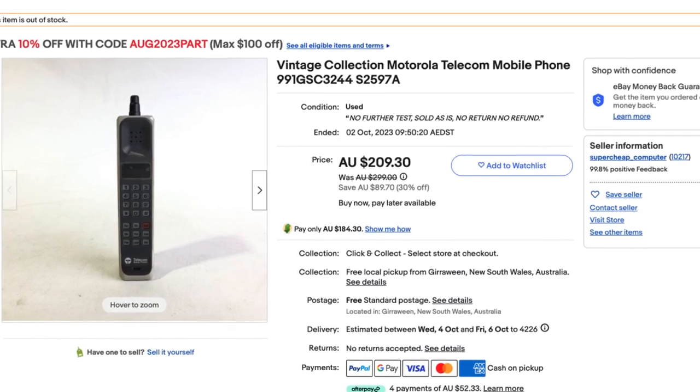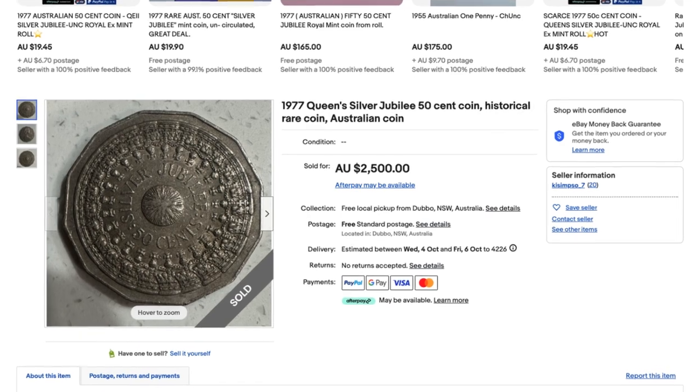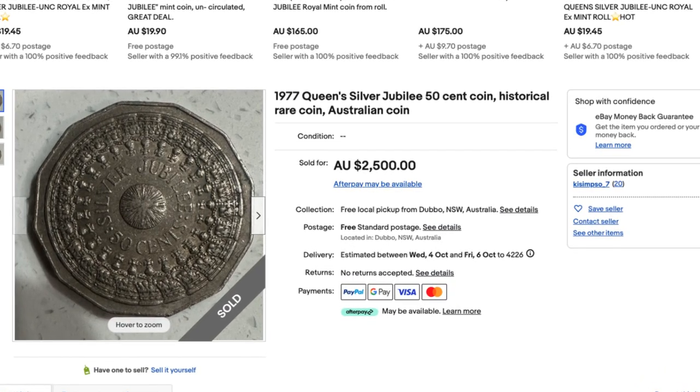I was at the flea market a couple of months ago talking to a vendor and he was actually a full-blown coin collector. Apparently the coin collecting niche is a big one and I didn't realize it at the time, but I jumped into eBay and did my research and found out a couple of results. The first one was this 1977 Queen Silver Jubilee 50 cent coin selling for two and a half thousand dollars. It's a rare historical coin, but it needs to be dated 1977.